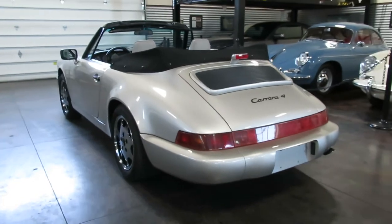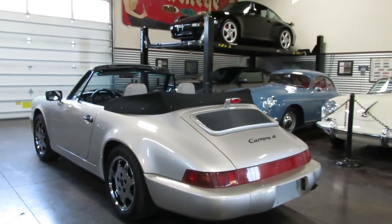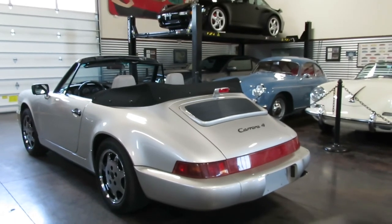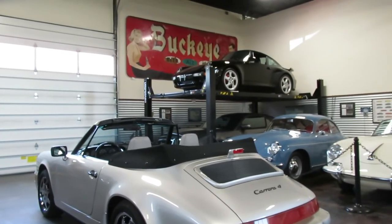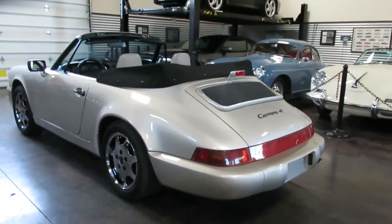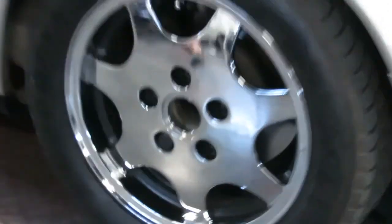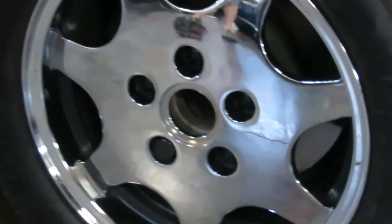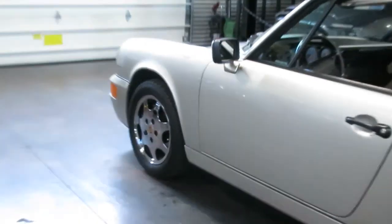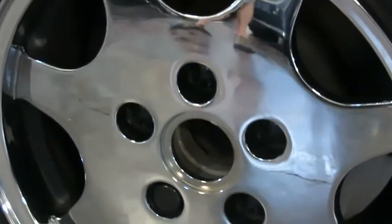We've got — you've probably seen in the photos — all the books, owners manuals, everything from the air compressor to the spare tire. It's a very well sorted, complete car. You'll notice we are missing one center cap — you'd have to order that in, so check with us on that. Those are the cream wheels, gorgeous looking, and they look really good with that linen metallic.